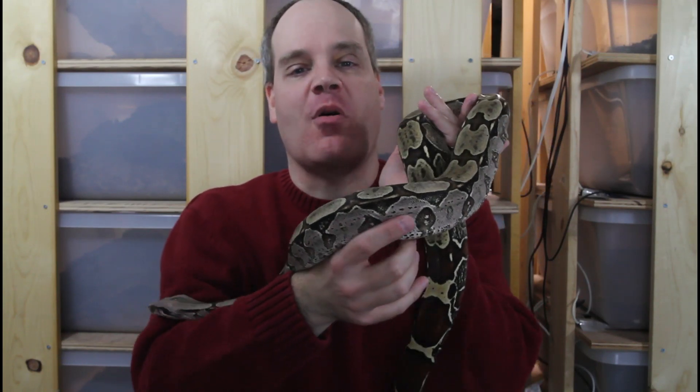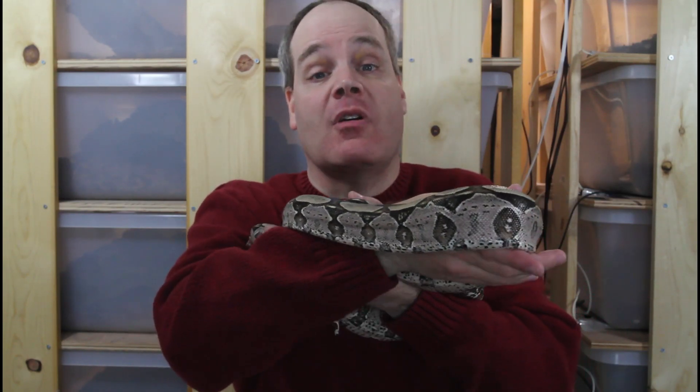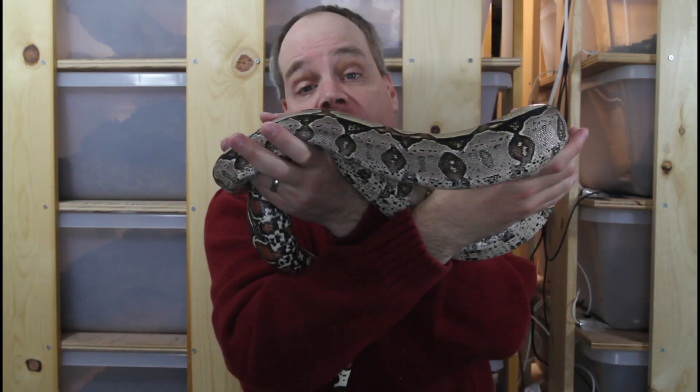Hi guys, Brian from Brian Boas here. Happy holidays and Merry Boa-Mas, everyone. Today is day two of Boa-Mas, and in honor of Boa-Mas, I am counting down 12 of my favorite locality boas over the 12 days of Boa-Mas. Be sure to stay tuned to see some of my 12 favorite locality boas and hear a little bit about what's so great about them.